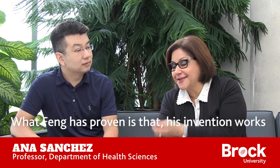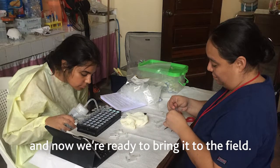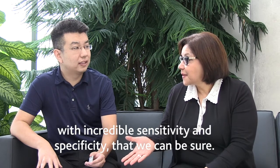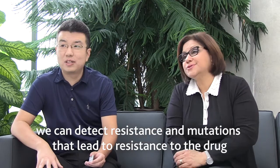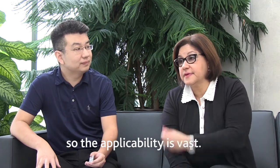What Feng has proven is that his invention works, and now we're ready to bring it to the field — something simple, low cost, with incredible sensitivity and specificity. If we have an intervention program, we can detect even resistance. You can detect mutations which lead to resistance to the drug. So the applicability is vast.